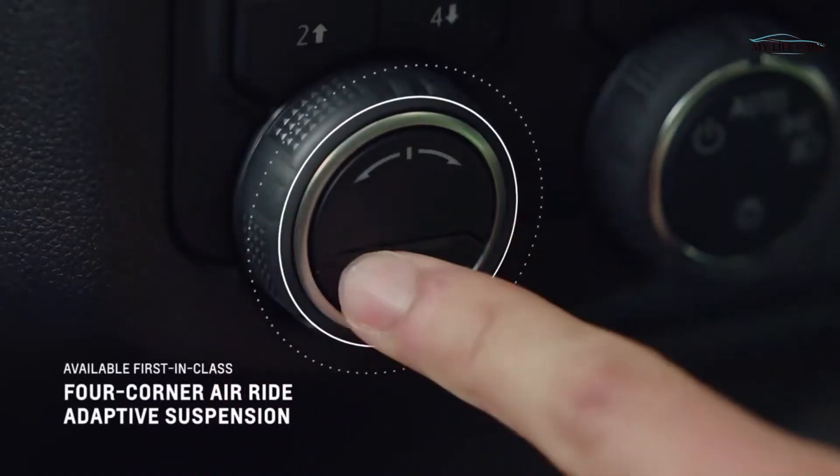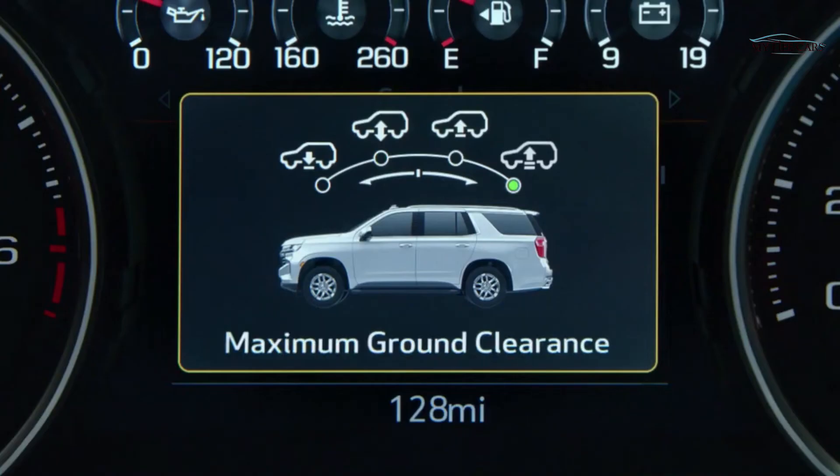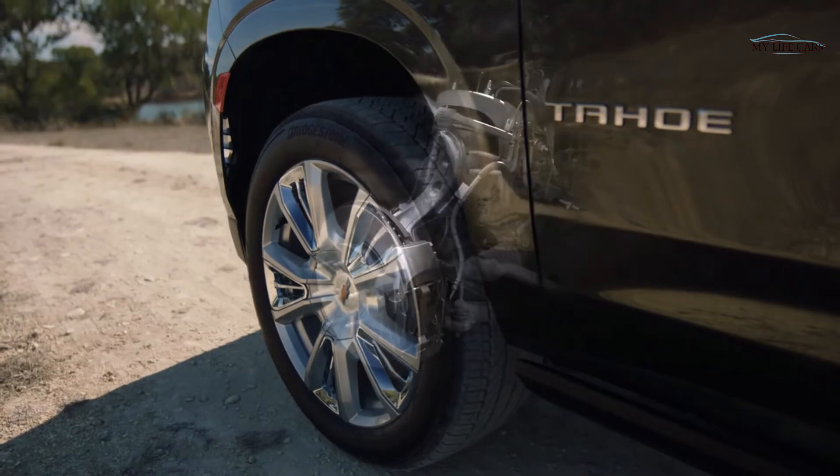The air ride adaptive suspension automatically adjusts ride height at all four corners and can raise the vehicle up to four inches to improve ground clearance.